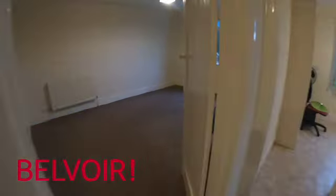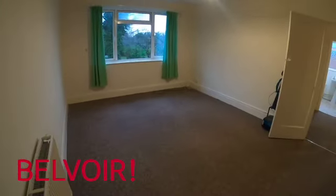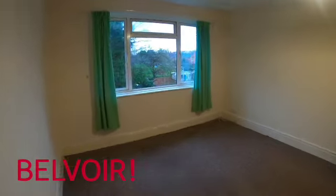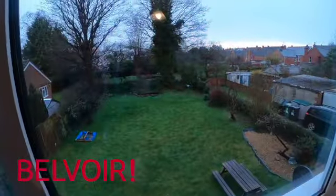So as you walk up the stairs, we start off with the lounge, which is an amazing size with plenty of space, and you've got a beautiful view out the back.